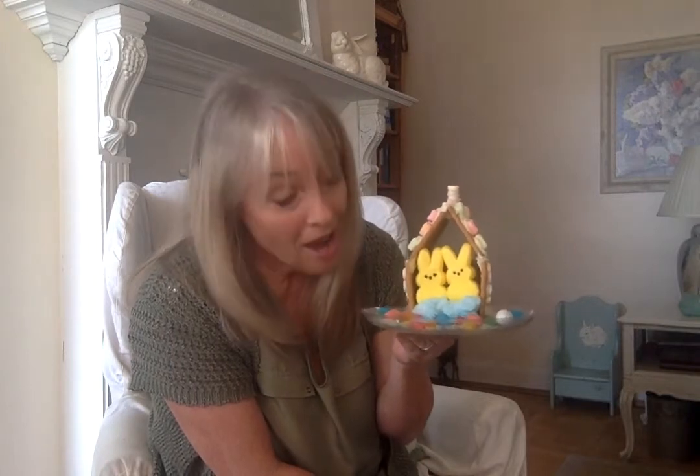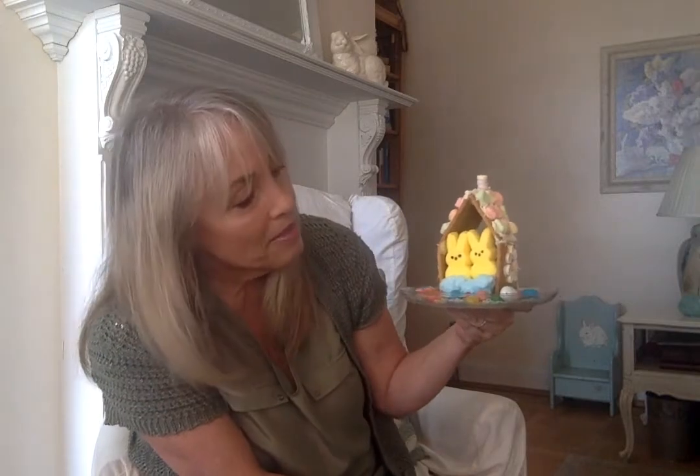Thank you for listening. And I wanted to show you a little craft you can do at home with graham crackers. At Christmas time we made a graham cracker house and decorated it for Christmas. So this time we made a little peep house. You can just use things around the house to decorate it and use springtime colors. I hope you can have fun doing something like that.